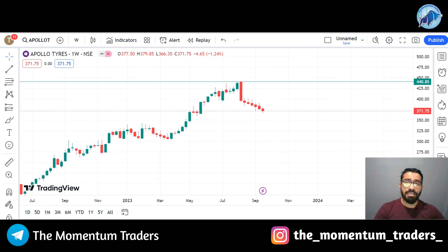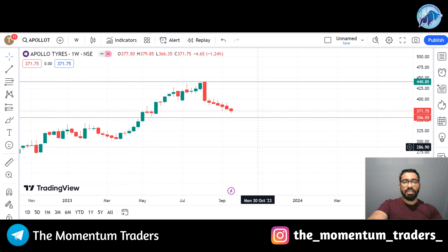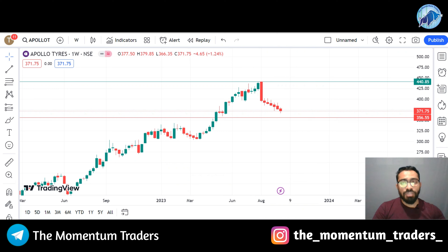Stock future traders, if you want to trade this stock, they can consider a stop loss of $360. You can trade this stock in stock futures. This is all about our stock number 5.